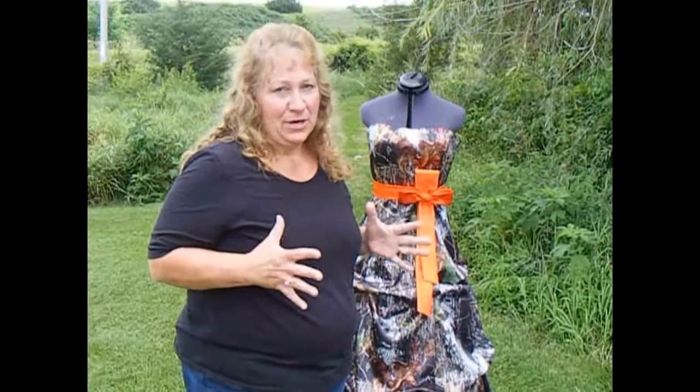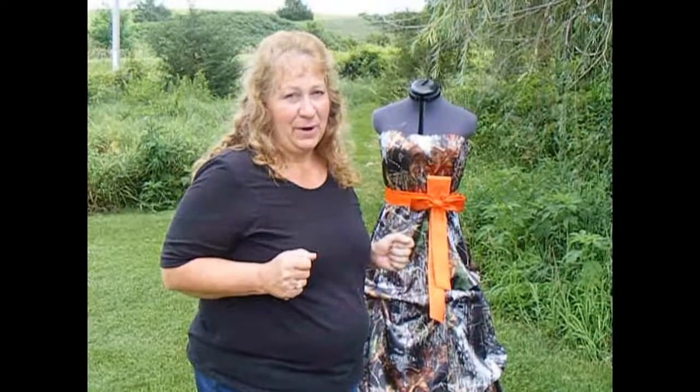Hi, I'm Joni with Weddings in Camo, and along with my daughter Brooke, we are designers for Weddings in Camo. We want to talk to you today about fabrics and making fabric choices for your upcoming wedding.